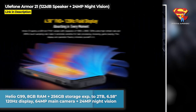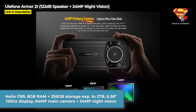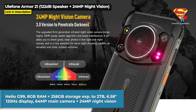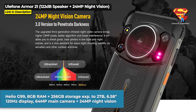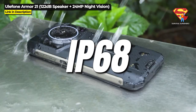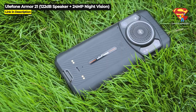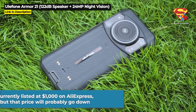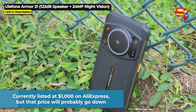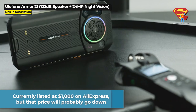It features a 6.58-inch 120Hz display and a 64MP main camera with 24MP night vision. It is military standard 810H as well as IP68 and IP69K waterproof. The Armor 21 is currently listed at $1,000 on AliExpress at the time of this video, but that price will probably go down. You can hit the link in the description below to get the most current price or to purchase one.